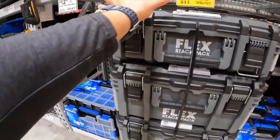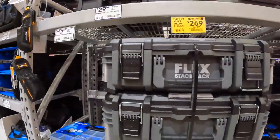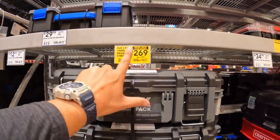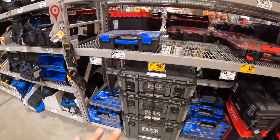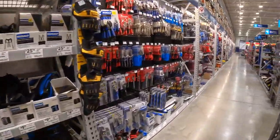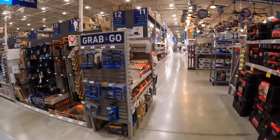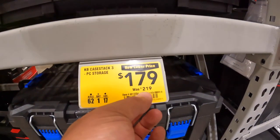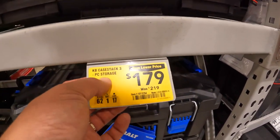I want more of the half-units, but we're not going to cover tool storage. The Flex rep did say that something big is happening in fall, so I'm actually excited to see what that is — he didn't share the details. Cobalt also has the three-pack storage unit at $179, was $219 — I think it was $199 a little while ago.